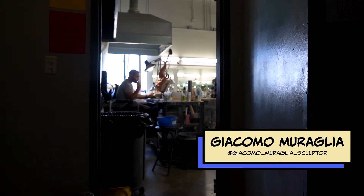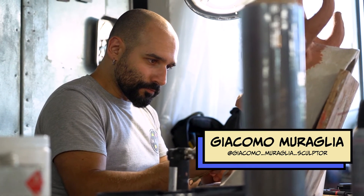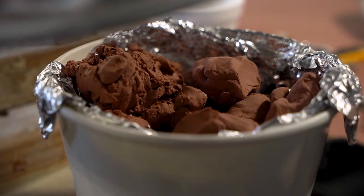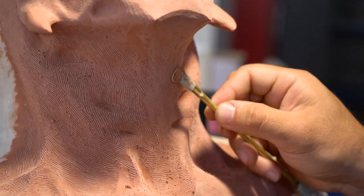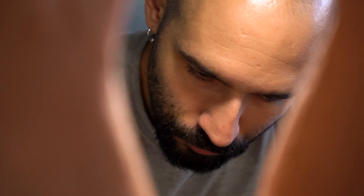My name is Giacomo and I'm a sculptor here at Cinema Makeup School. I've been sculpting for almost 14 years. I moved here to the US from Italy. Today I'm sculpting this creature slash demon for San Diego Comic-Con with two giant horns. It's going to be a unique idea for the event — it's going to be very fun to make.